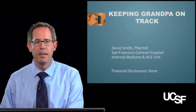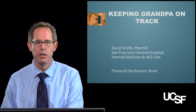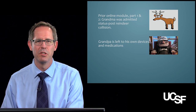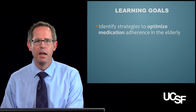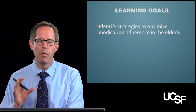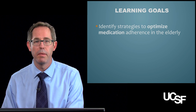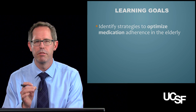Hi, my name is Dave Smith, and today we're finishing module four, talking about keeping grandpa on track. We already talked about grandpa — he's trying to handle his own meds because grandma is rehabbing at a skilled nursing facility. Right now we want to identify ways that you can optimize grandpa's adherence to the medications that you've taken a long time to try and make perfect.